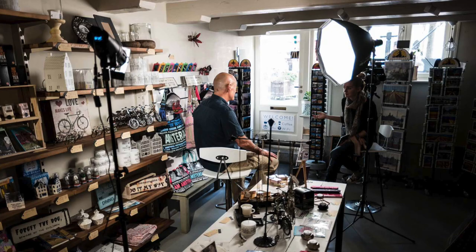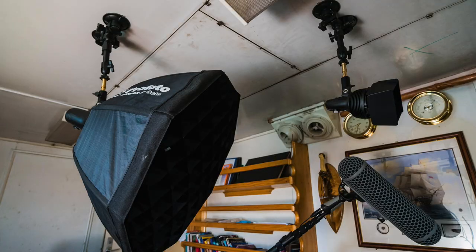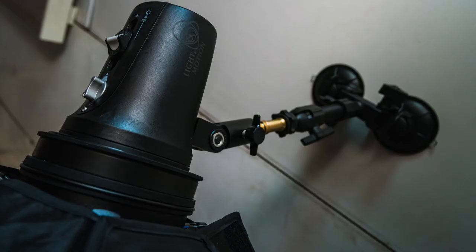One of the best parts of the Stellas is that they have this integrated battery, so we can literally throw them on a stand. We don't need a power plug nearby, we don't need to run a bunch of extension cords. We can just put the light on the stand and be shooting minutes later.